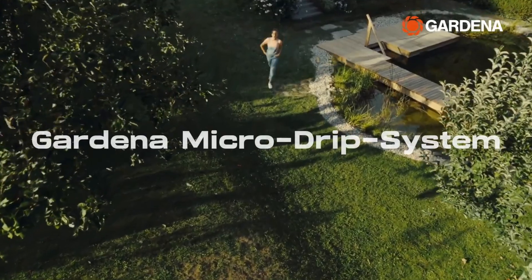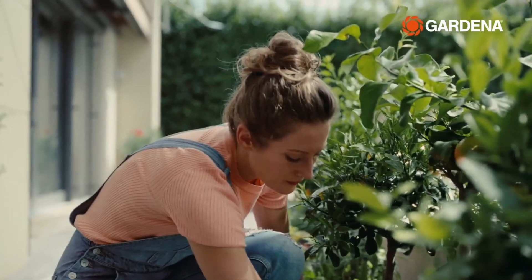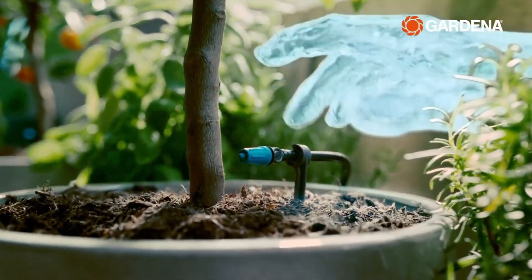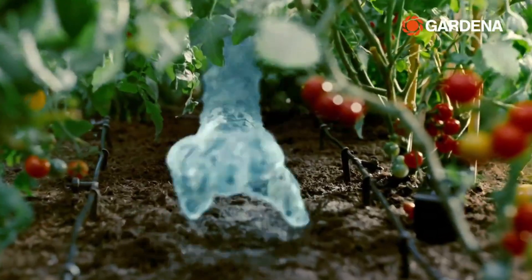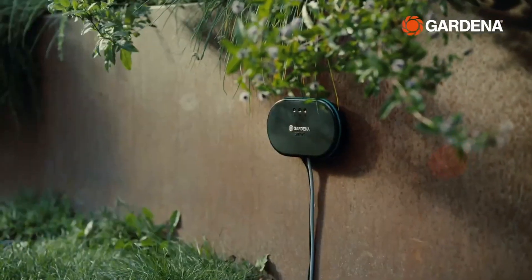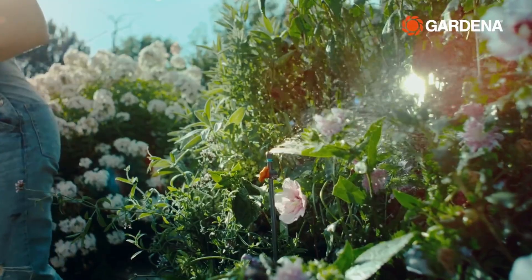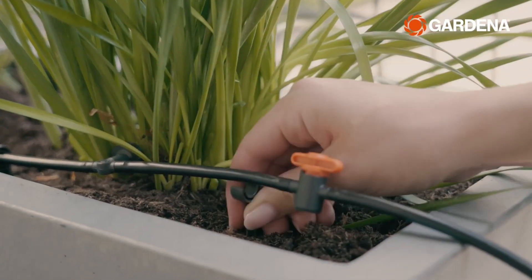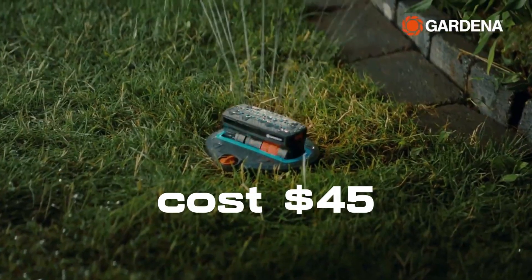Gardena Micro Drip System — if your garden plants are struggling, it could be due to inadequate watering. Enter the Gardena Micro Drip System, a German innovation designed to tackle this issue. Whether you're nurturing seedlings indoors or tending to garden plants, this drip irrigation kit is a game-changer. With options for different plant quantities and water needs, this expandable system ensures your plants receive the right amount of hydration. The cost for this solution: an affordable $45.